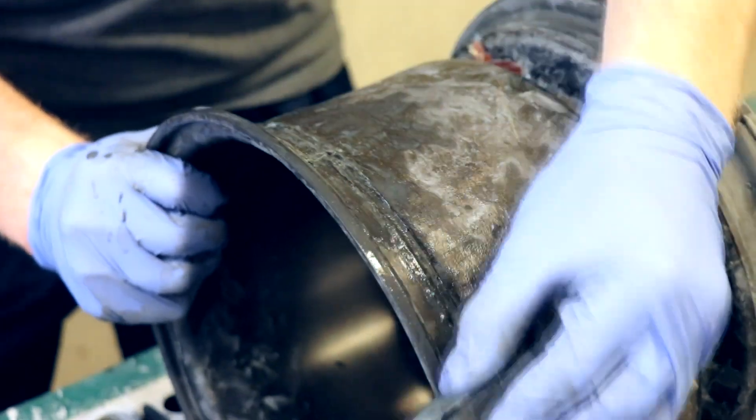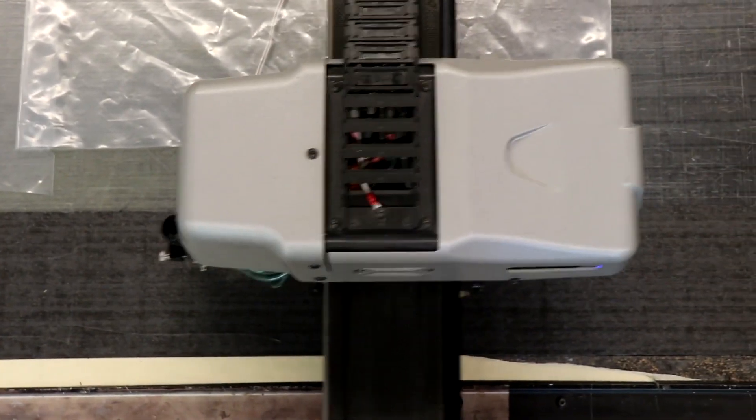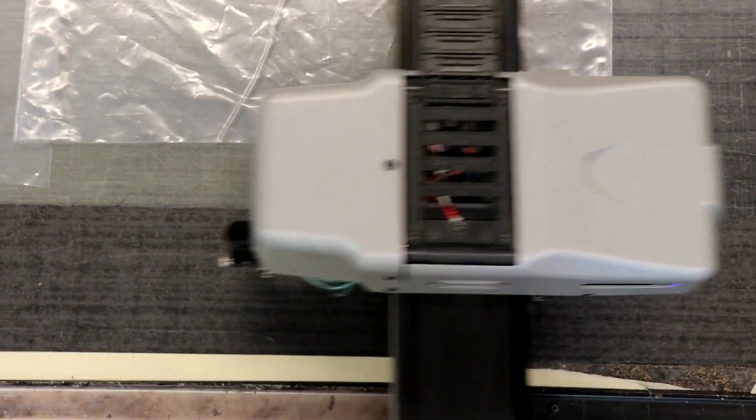On the composite manufacturing team, members learn the basics of composite manufacturing in the fall. In winter, each member takes ownership of manufacturing different parts of the car. They have the chance to work with design teams to understand the requirements and functionality of their part, and composite members design the manufacturing process for it.